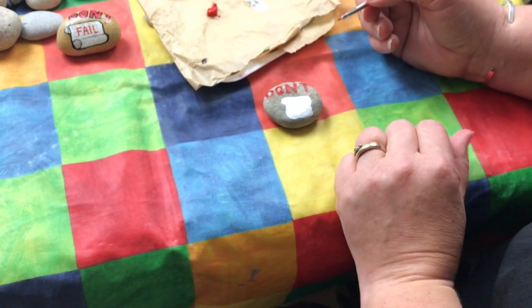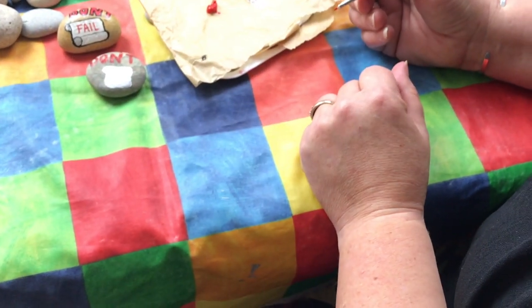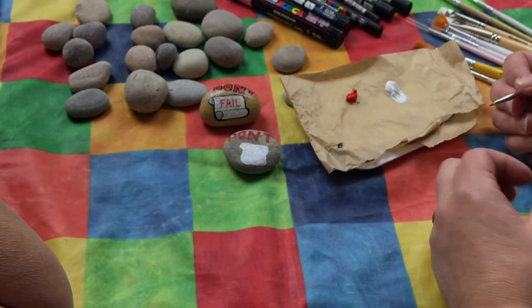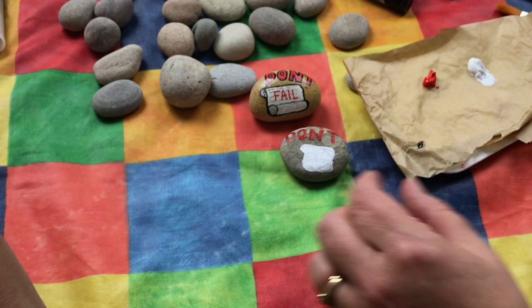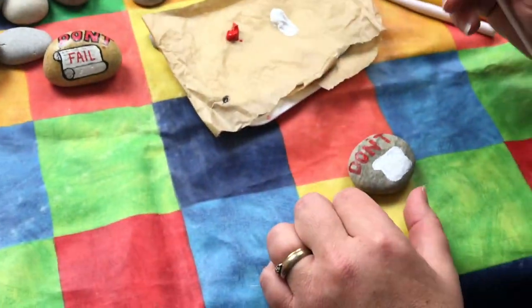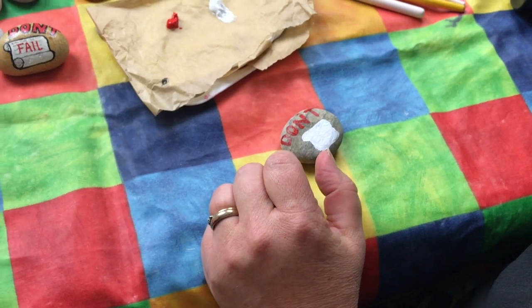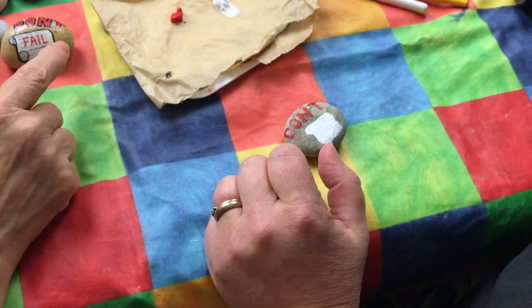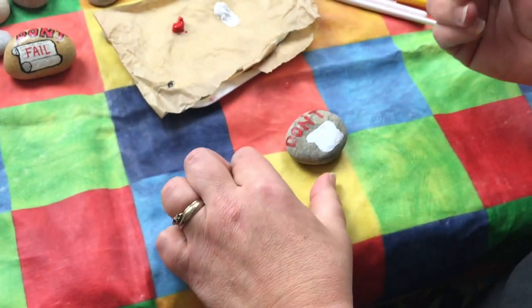You can see the difference in the colour of red on those. The varnish will make a difference, and the black outline will also make the red darker. Is this dry yet? It feels dry. How long would you normally leave it? I'd probably work with it pretty much straight away. So how would you get the black outline?